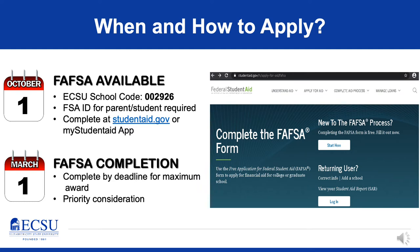Starting the FAFSA, you'll need yourself and your parent — if you're a dependent student — to sign up for an FSA ID. This acts as your electronic signature and your sign-in information when you need to access and complete your FAFSA.